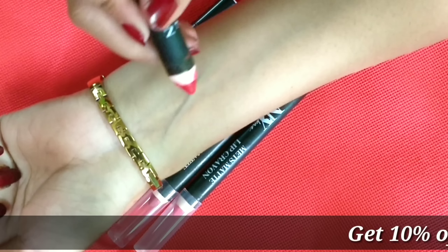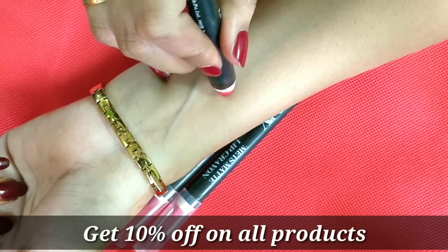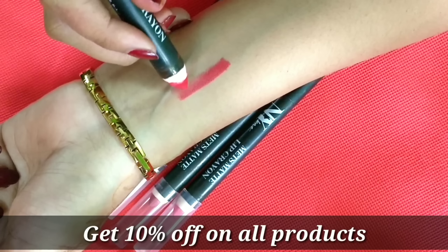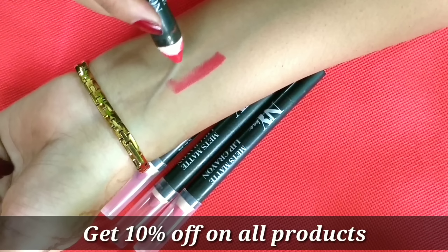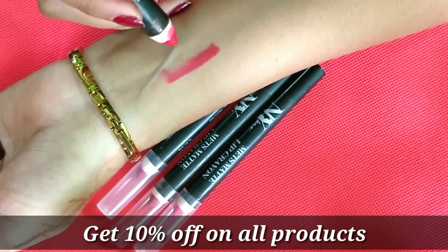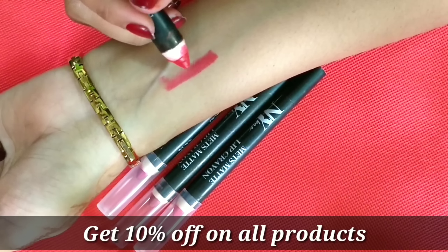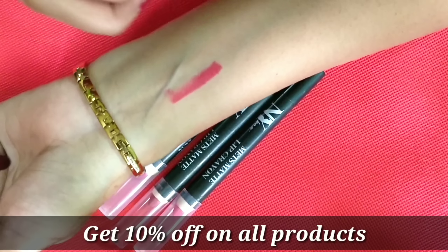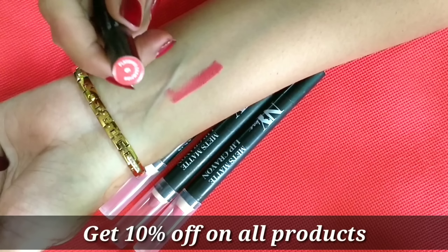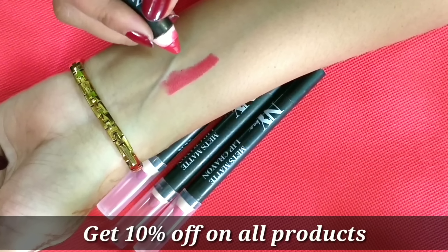Now let's see if the pigmentation is one stroke or not. The pigmentation is good, but to be honest, it is not a one-stroke shade. You have to apply it at least 2 to 3 times on your lips to get the actual color. But this is my favorite shade — shade number 6, named Playoffs Champion. It will give you a very good color on your lips.